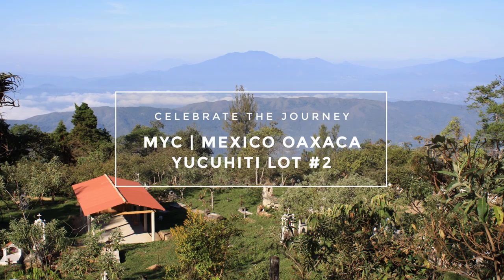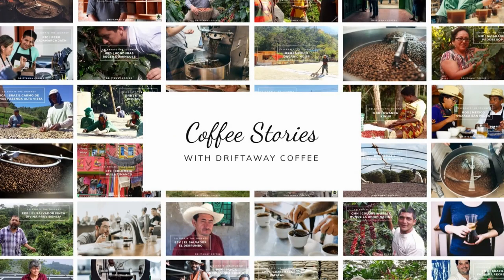Be sure to check out the links in the description below for our other three coffees this month. Thank you.